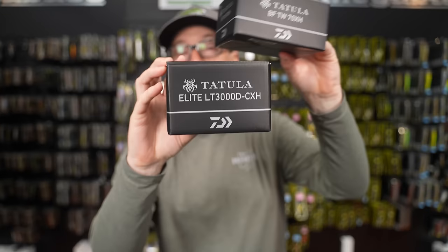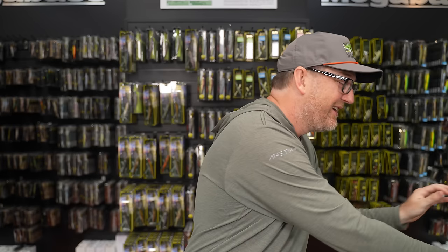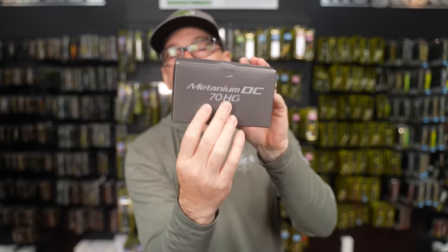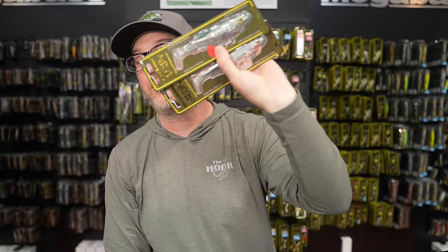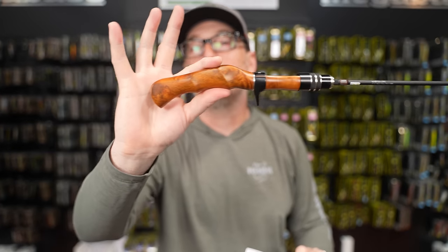Daiwa releases yet another Totula — oh wait, two more Totulas. Shimano finally redesigns my favorite DC, thank god. Megabass re-releases a couple of classic special colors, plus the return of the most bougie bait finesse rods in the world. This is what's new this week at the Hook of Tackle. Welcome to the Hook of Tackle.